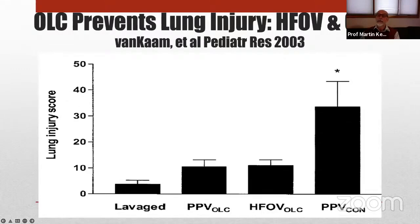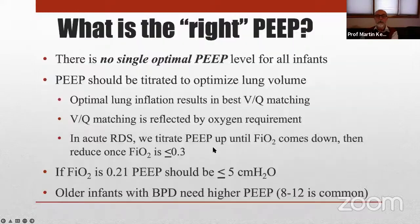Here is evidence that lung-protective ventilation is possible even with conventional ventilation. Animals ventilated after surfactant lavage with large tidal volume and low end-expiratory pressure showed a very high lung injury score. But ventilating with an open-lung strategy with conventional rates and adequate end-expiratory pressure showed a great reduction in that acute lung injury score, demonstrating that end-expiratory pressure is important in maintaining alveolar stability and avoiding lung injury.